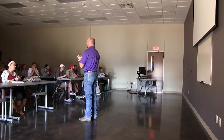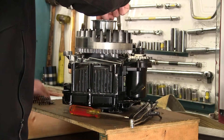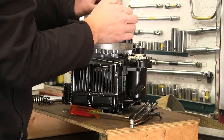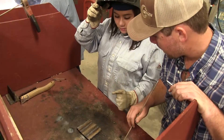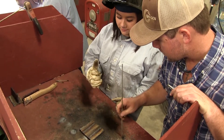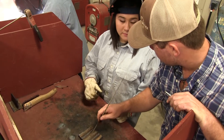The Agricultural Mechanics facility here on the Tarleton State University farm opened in January of 2017. We have four classrooms, eight offices in the building, three laboratories that correspond with those classrooms, and we also have a computer lab.